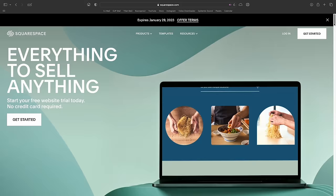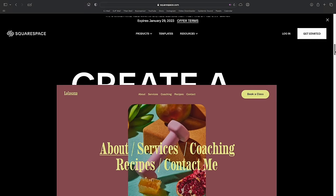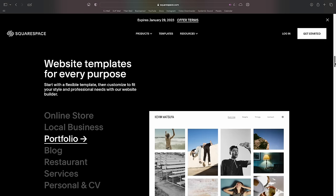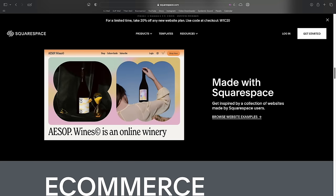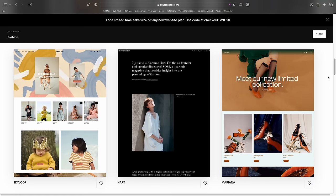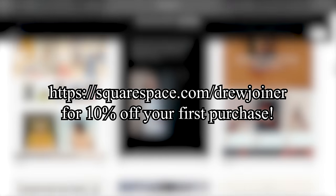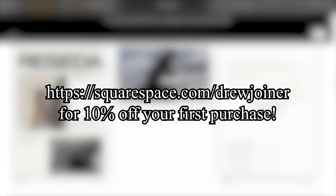Let's get a word in for today's sponsor, Squarespace. Are you interested in making your own website for a brand or creative project? Squarespace offers a comprehensive amount of features to help you create the website you've always wanted — whether you want to sell products direct to consumer or showcase your body of work. I'm currently using my Squarespace website as a hub for all my content and to direct people to my podcast and social media. Visit squarespace.com/drewjoiner for 10% off your first purchase of a website or domain.